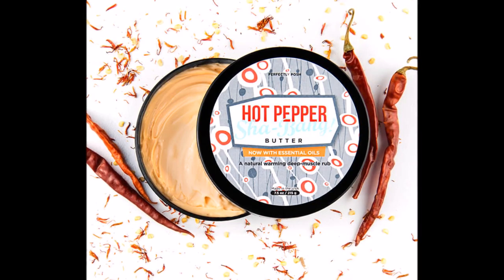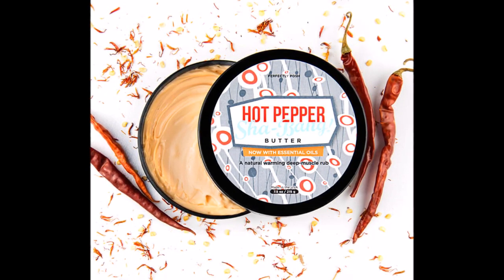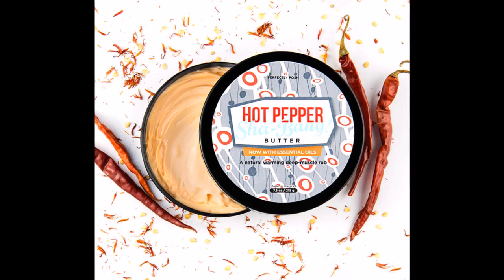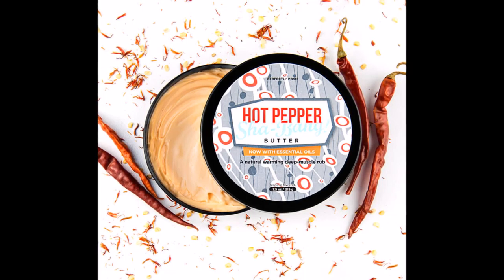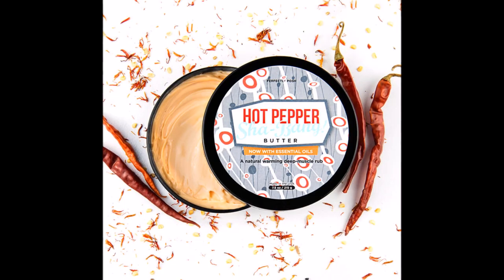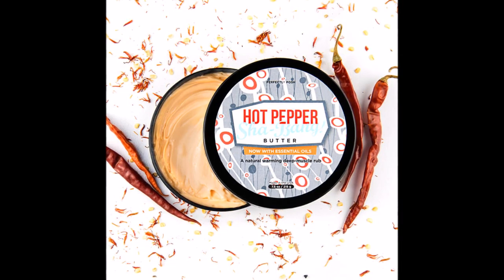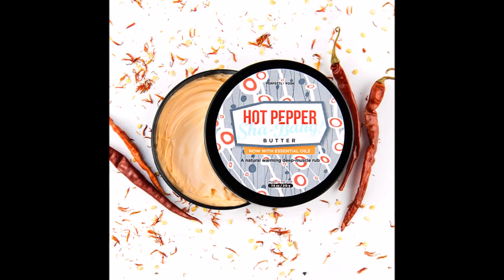The next item you'll receive is the Hot Pepper Shebang Body Butter. This body butter is amazing for muscle aches — my shoulder has been hurting so much and I really could have used some of it, but I cannot find it. It is made with essential oils and capsicum oil, which is the oil that makes peppers hot. You put it on your skin and that capsicum oil seeps into your muscles and helps them relax. I've heard really good results from people with fibromyalgia.